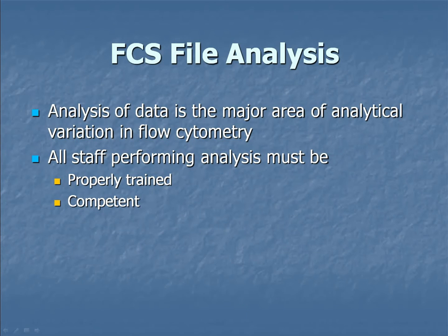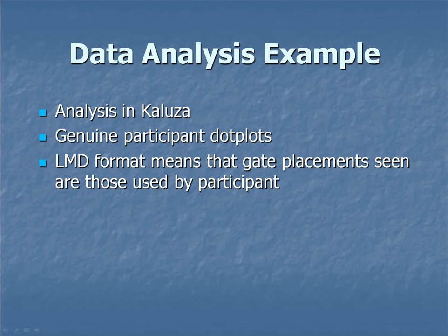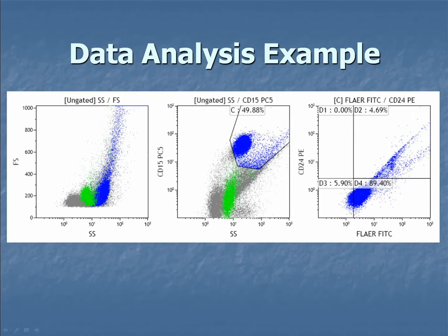We need to make sure staff are properly trained and competent in analysing flow data, because analysis is a big area of analytical variation in flow cytometry. I've got some dot plots I've analysed in Kaluza software — these are genuine participant dot plots, not altered in any way. Because it's the LMD format, the gate placements are exactly where the participant placed them. This is a participant PNH test using forward scatter, side scatter, CD15/side scatter to pick out granulocytes, then FLAER and CD24.